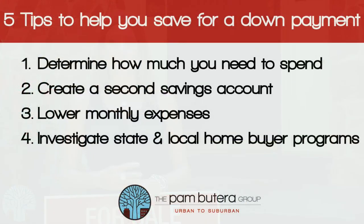Tip number four: investigate state and local home buying programs. Several state, county, and local governments offer first-time home buyer programs that offer down payment assistance. Find out if you're eligible for one.